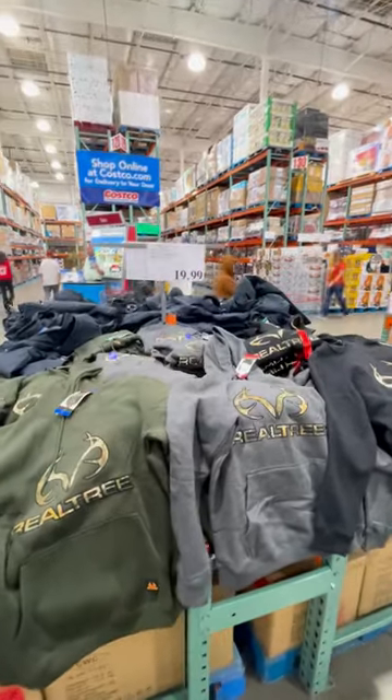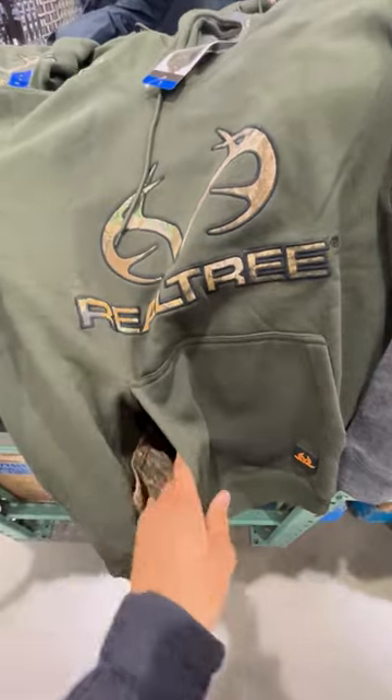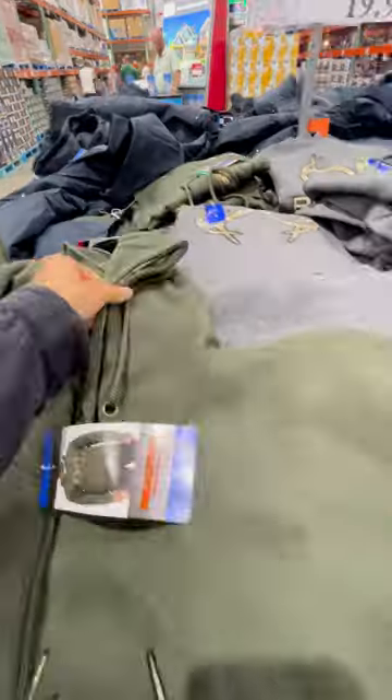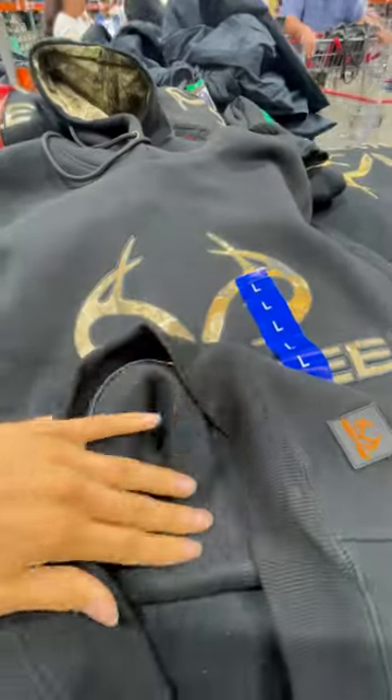I spotted these men's Realtree hoodies at Costco. They come in three colors, and they all have an accent of camo, which is super trendy right now. Two of the hoodies even have a hood camo lining, and the inside material is so soft. I had to grab one for my husband, and I almost got one